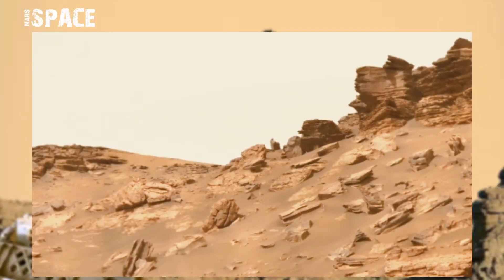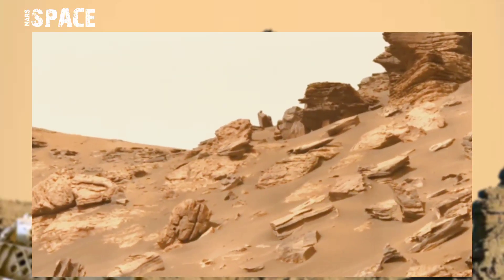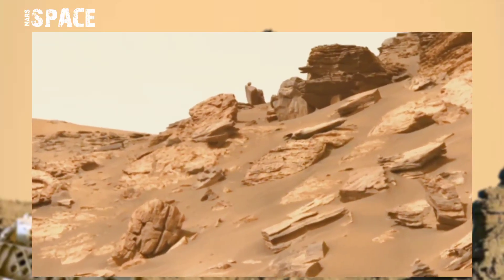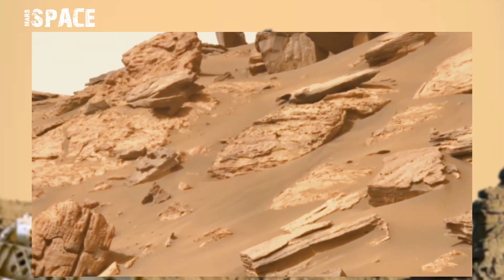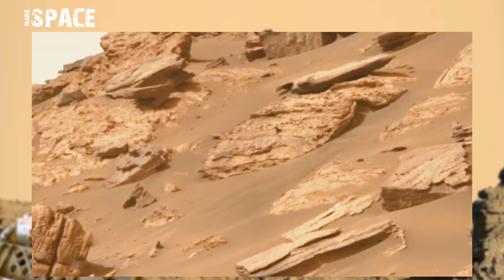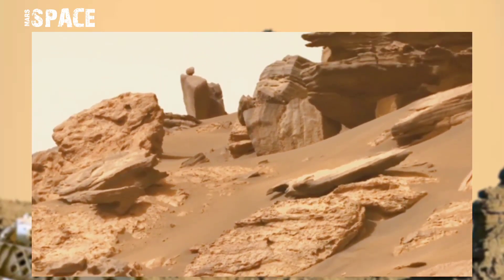NASA's Mars Perseverance rover captured this 10.66 gigapixel panorama image on the surface of Mars using its Mars camera on Sol 466-471, and spotted a mysterious structure.